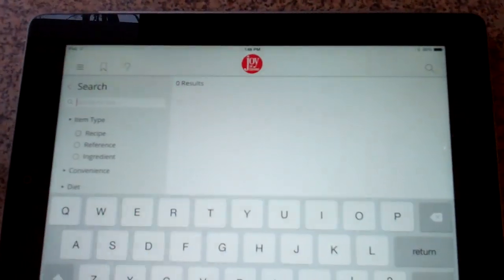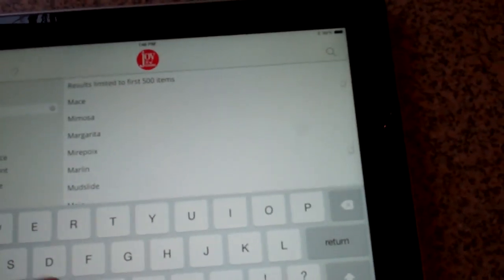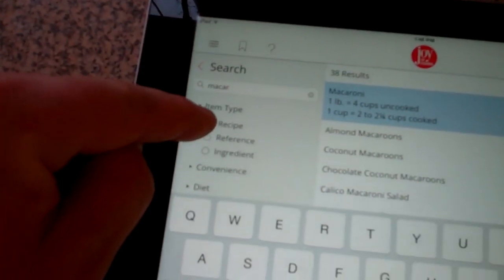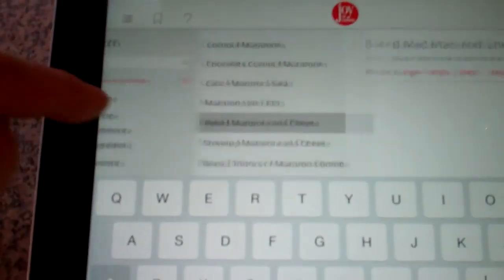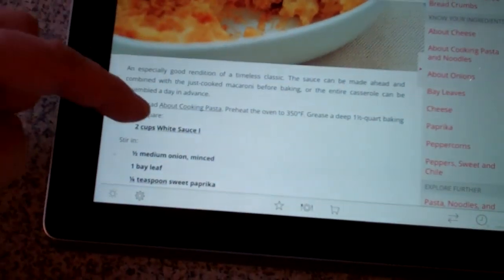Now let's say you want to find a recipe for macaroni and cheese. You just go up here to search and type in macaroni. Click on recipes, and it'll give you all kinds of different recipes. I'm going to try the baked mac and cheese. It's thundering out, and I'm actually going to make this tonight.